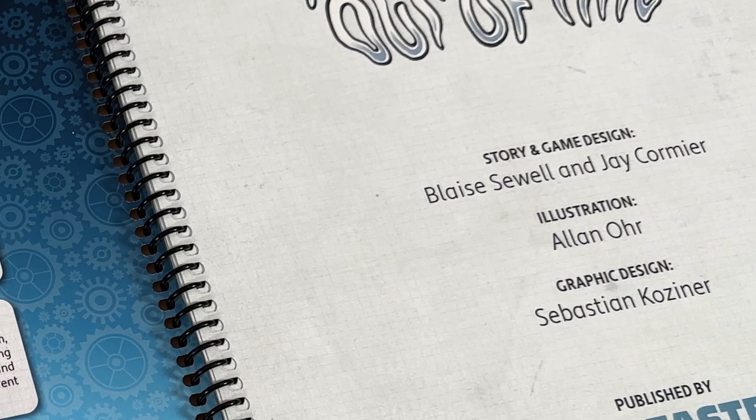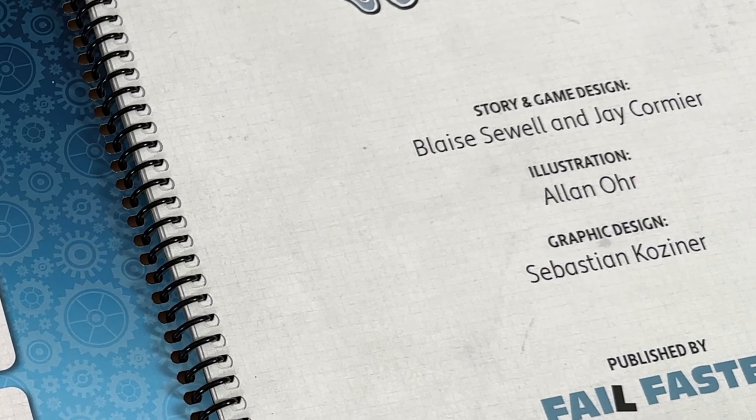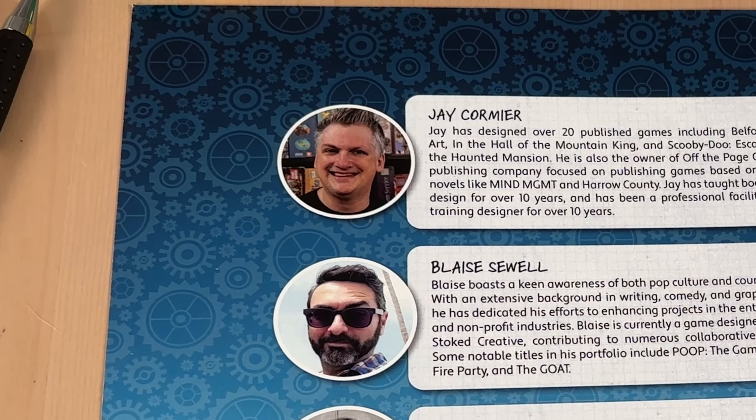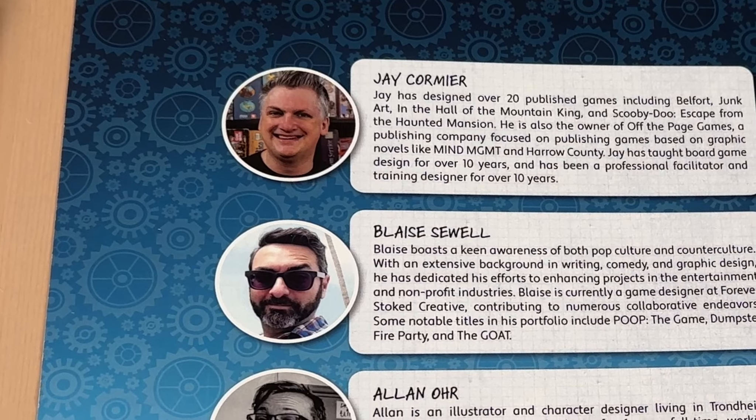Back in 2019, Canadian game designer Jay Cormier brought the Fail Faster game design journal to Kickstarter and into the hands of game designers all over the world. And now Jay is back at it, teaming up with American designer Blaise Sewell to create a new product to help both kids and adults learn more about designing board games. Normally our Kickstarter videos include an overview of how to play a game as well as the three uniques that make a product stand out in the wild world of crowdfunding.